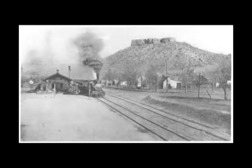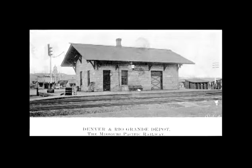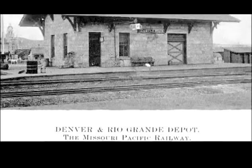It's interesting — the railroad was built through here in 1870. At the time, the gentleman behind the building of the railroad did not believe there would ever be a town here, so he didn't put a depot here. Well, Castle Rock started to grow, and he realized he needed a depot, so they built the depot in 1875.